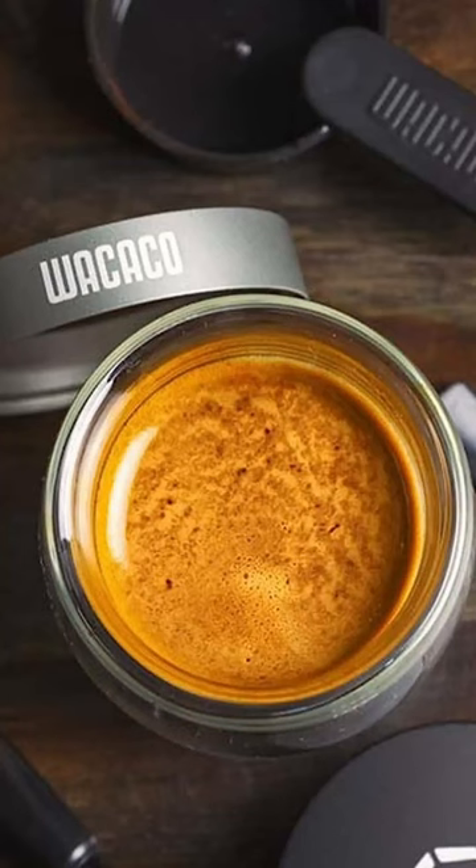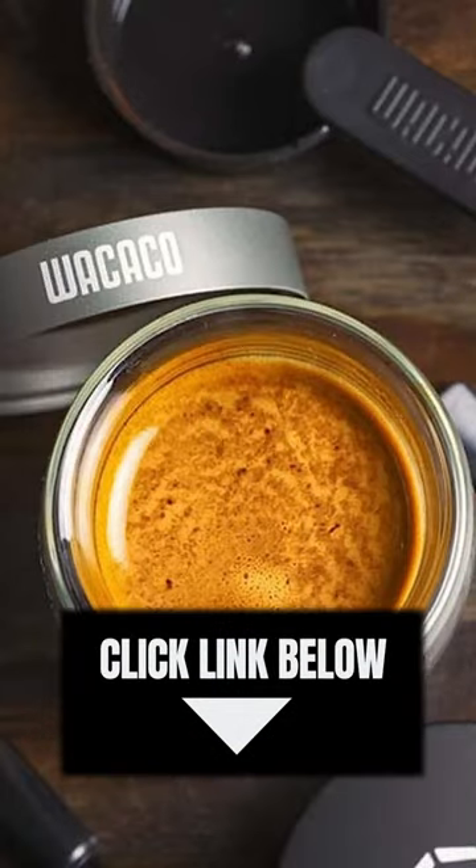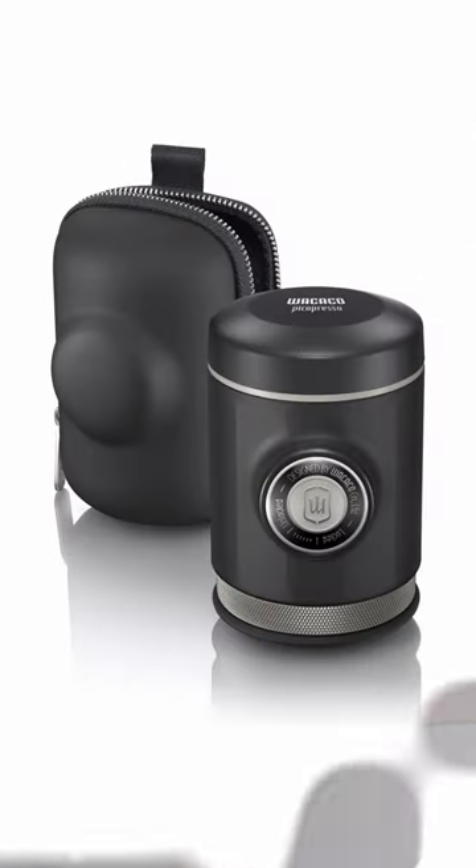Get your Waka Coppica Presso now — don't miss out. Click the link below to buy now and redefine your outdoor coffee experience. Waka Coppica Presso Portable Espresso Maker: your ultimate coffee companion.